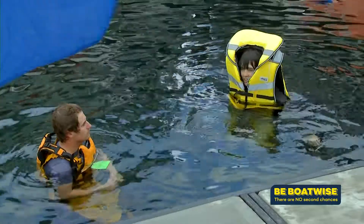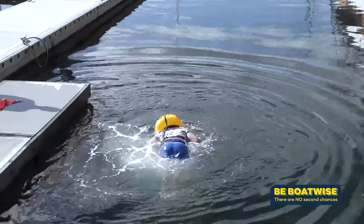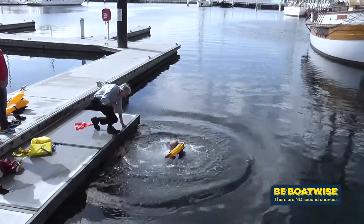A crotch strap on a life jacket will stop the jacket riding up when it's inflated, whether it's a foam jacket or an inflatable. If you look at our life jacket awareness day videos you'll see that with the addition of a crotch strap it improves the performance of the life jacket some hundred percent.